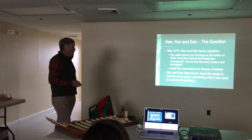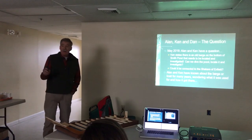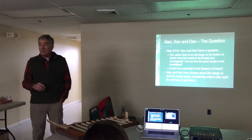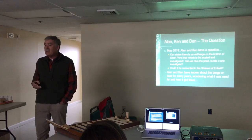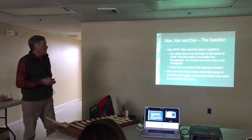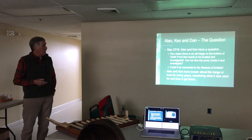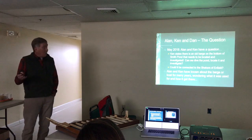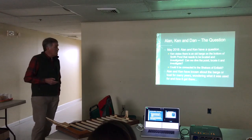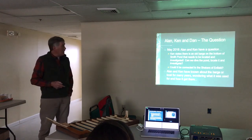In May, Alan and Ken had a question. Usually in an archaeological or historical project when you have a mystery, you should ask a question first — what do you need to know? In this case, Ken stated that there was an old barge at the bottom of Smith Pond that he remembered being there as a kid, and he'd like it investigated. He wanted to figure out what it was. I had dive skills, so we decided we were going to check this thing out.